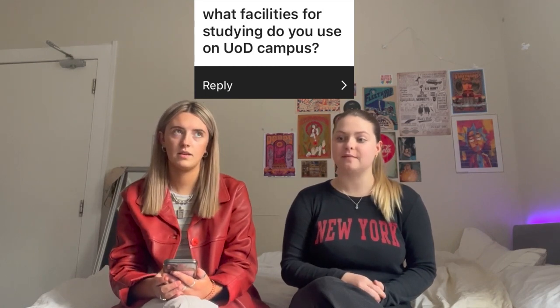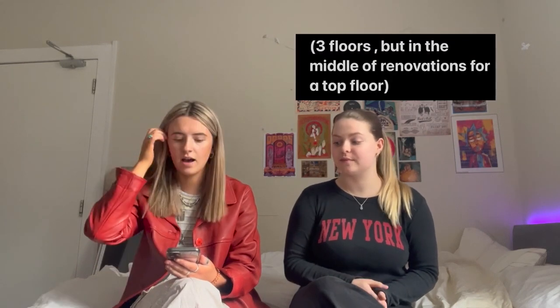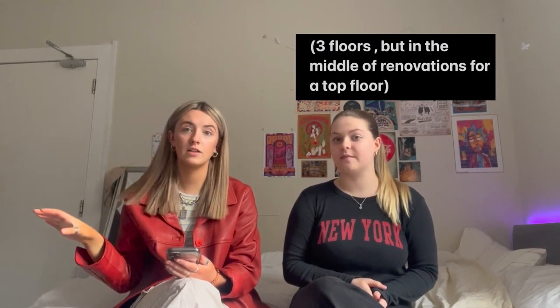What facilities for studying do you use on Dundee campus? The obvious one would be the main library, which is four floors — ground floor, level one, level two — and they've got a mix of different study sections: group study, quiet section, and the silent section, just depending on what works best for you. You can also book rooms if you want to do a study group. There's also the law library with loads of resources, and then there's other libraries — there's a medical library at Ninewells.